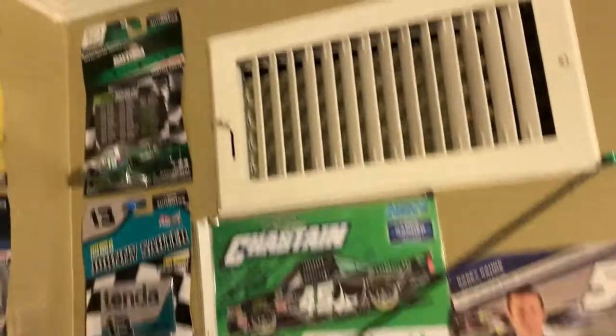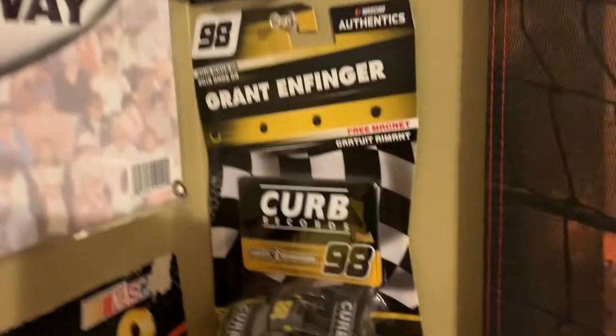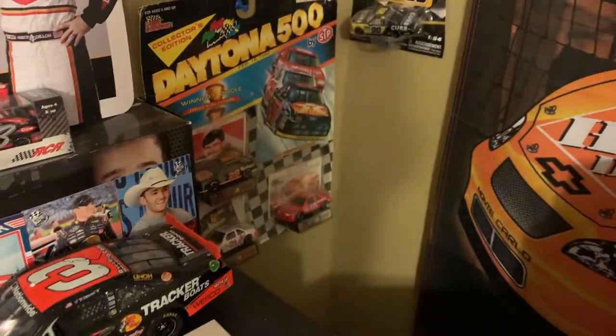But you go up top, you got some truck diecasts — a cool Johnny Sauter truck, Myatt Snider, Matt Crafton, and the one and only Grant Enfinger. And right there, a Daytona 500 card box including Davey Allison, Morgan Shepherd, and Jeff Bodine.